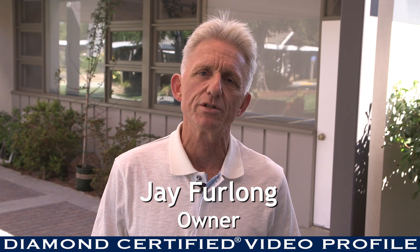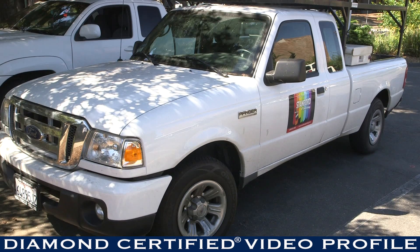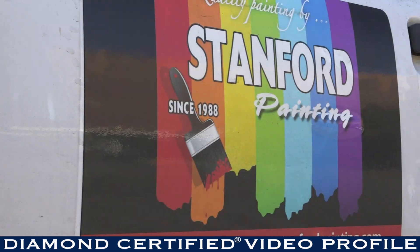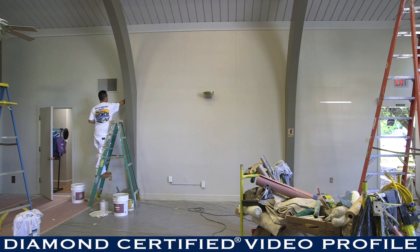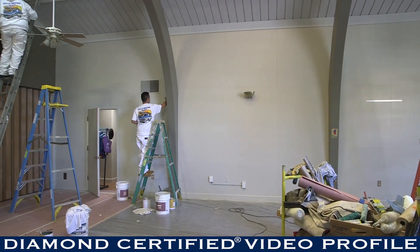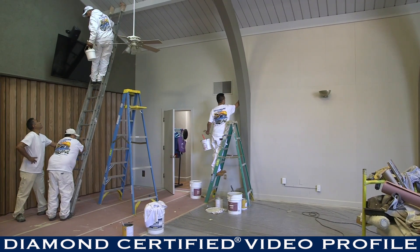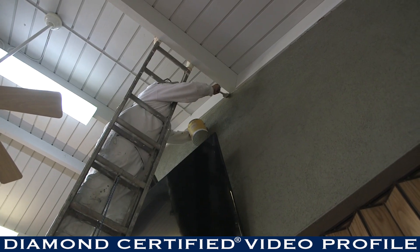I'm Jay Furlong, my company is Stanford Painting Incorporated and we've been in business since 1988. We're a full-service commercial and residential painting contractor, interior and exterior work, working mostly on the peninsula in the Bay Area. We do residential repaints, interior and exterior, we also do a lot of remodel work, new home work, cabinet painting and refinishing, some specialty faux work, and stain and varnish finishing as well.